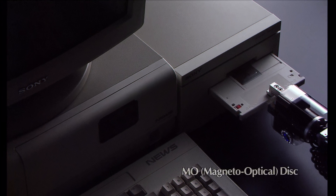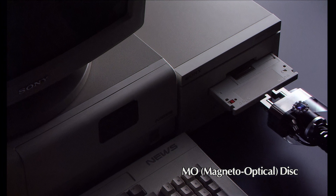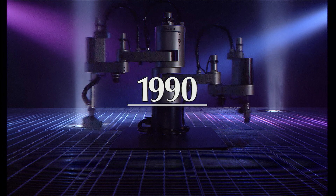In the digital age, Sony has grown in both the field of hardware and in the media that goes with it. Now, we will take you to the world of Sony technology in 1990.